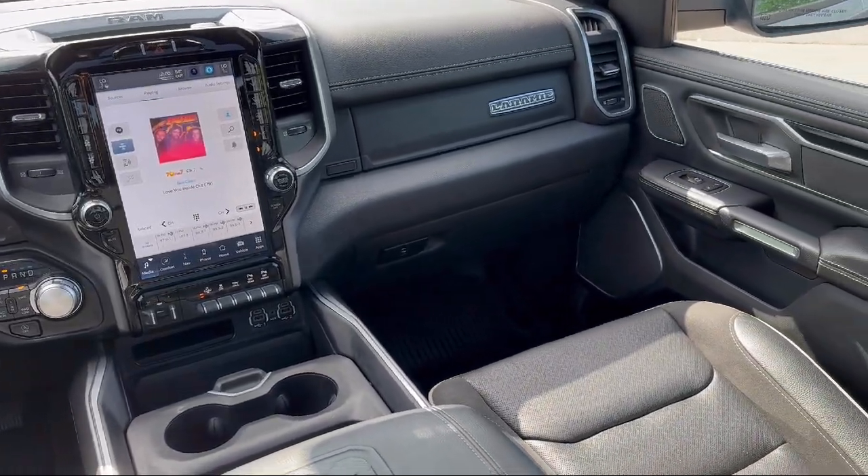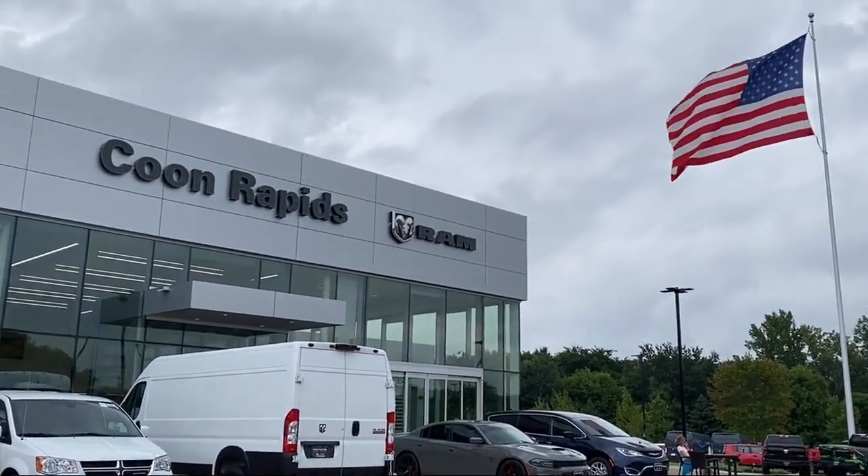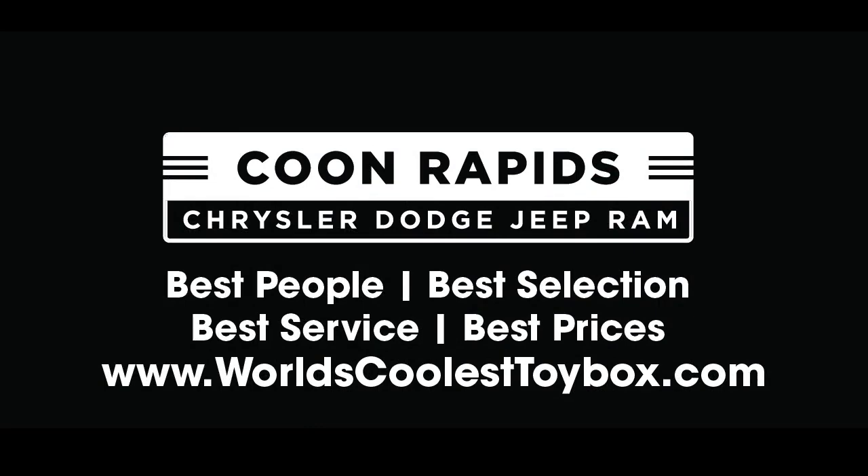Coon Rapids Chrysler Dodge Jeep Ram — you'll be glad you did.